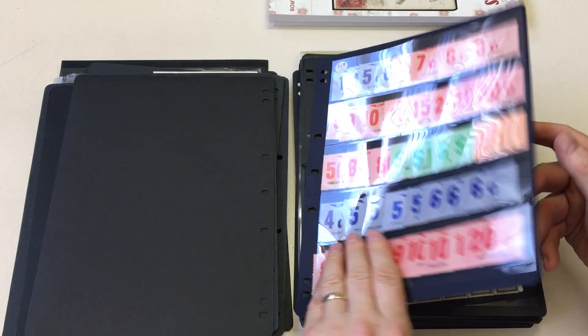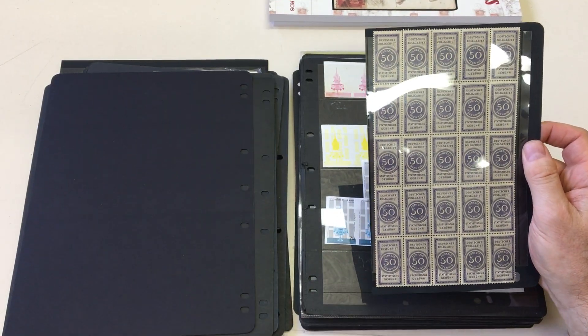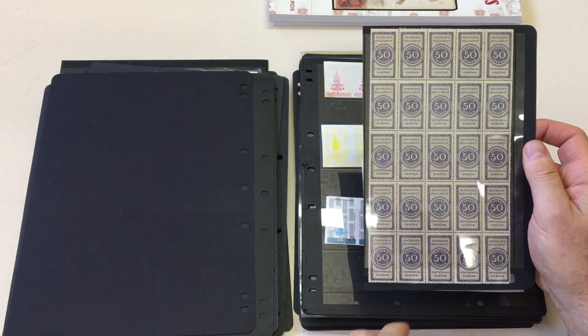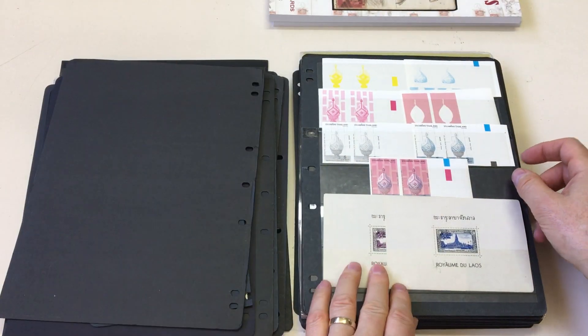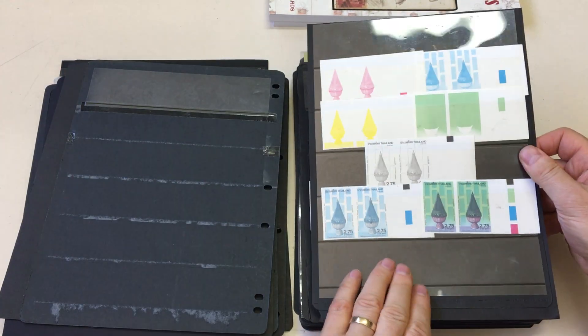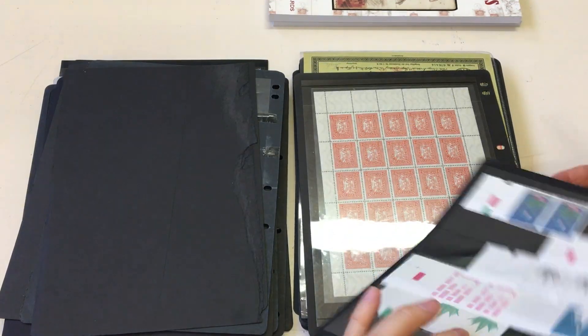Victorian railway stamps, German Zollgebiet — that would be a customs label. Local block of 25, Thailand color separations — quite a few of them, and more.